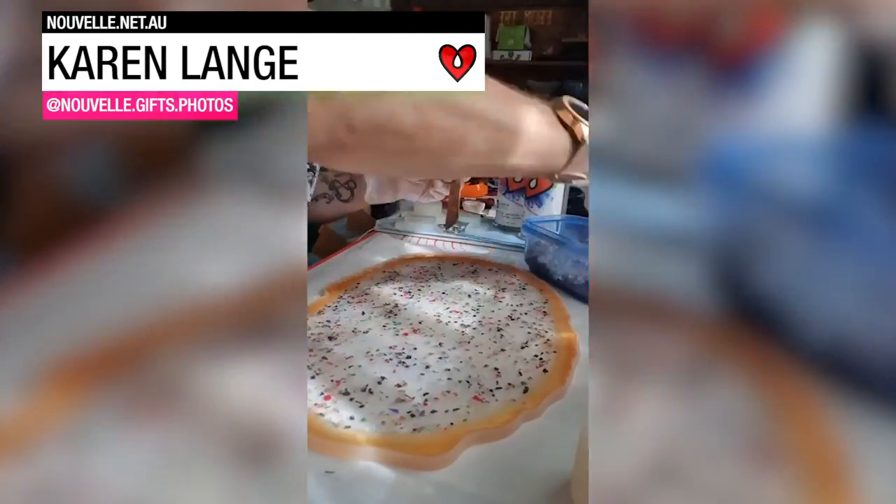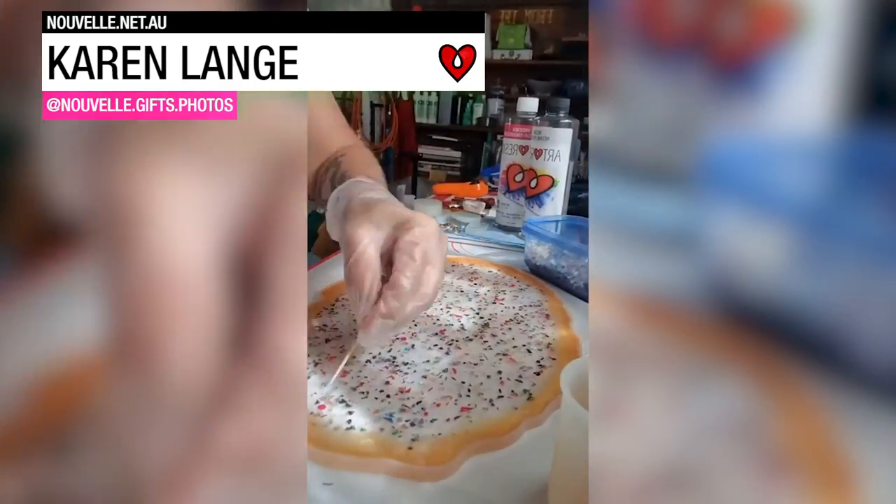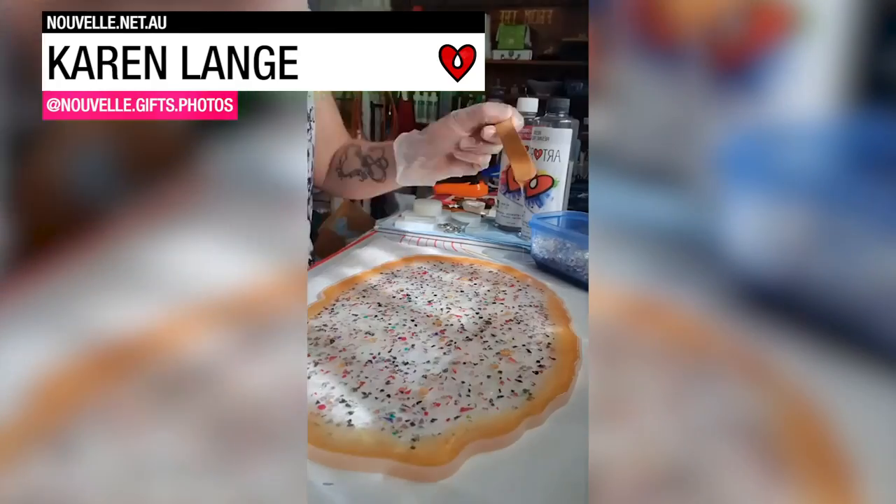Karen Lang made a tray with gold tinted resin and leftover cured resin scraps cut into small bits and sprinkled in the center.